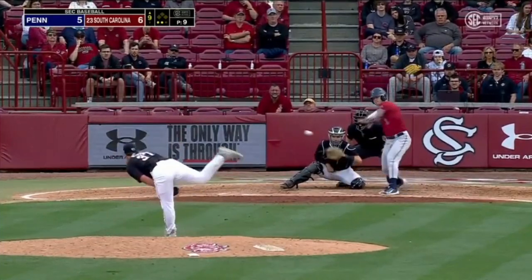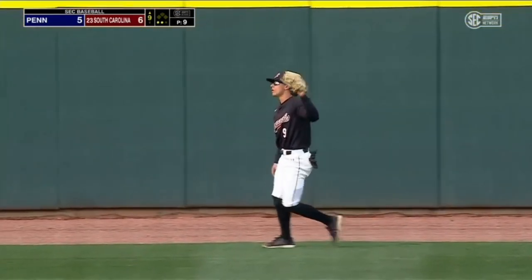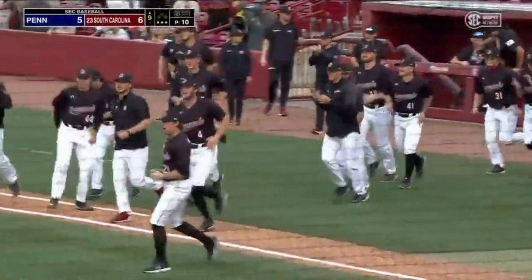It's up to Ben Miller for Penn — first pitch swing, fly ball to center field. Stone back in front of the track — he'll make the play for the final out of the game. A come-from-behind win for the Gamecocks; they defeat Penn 6-5.